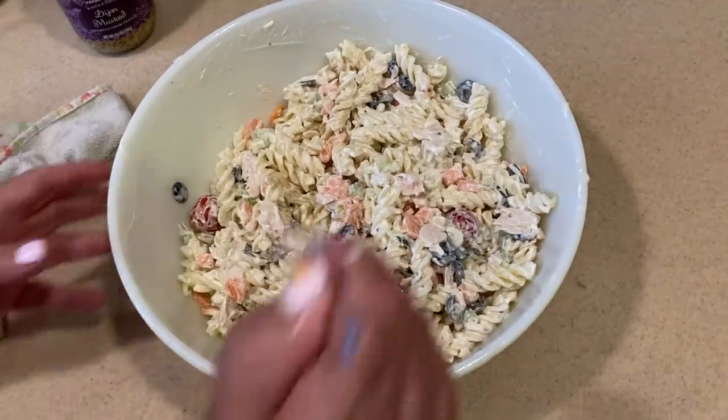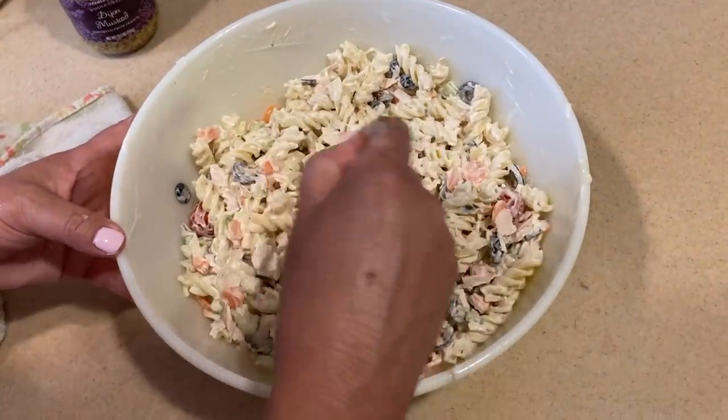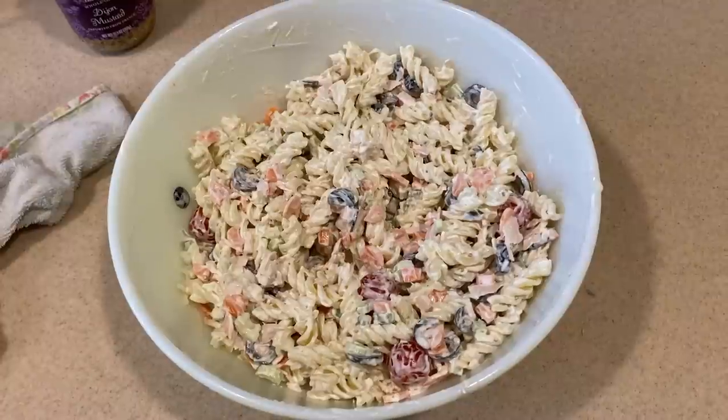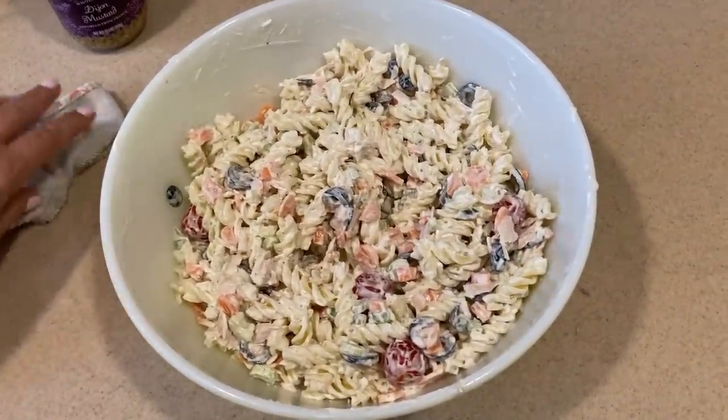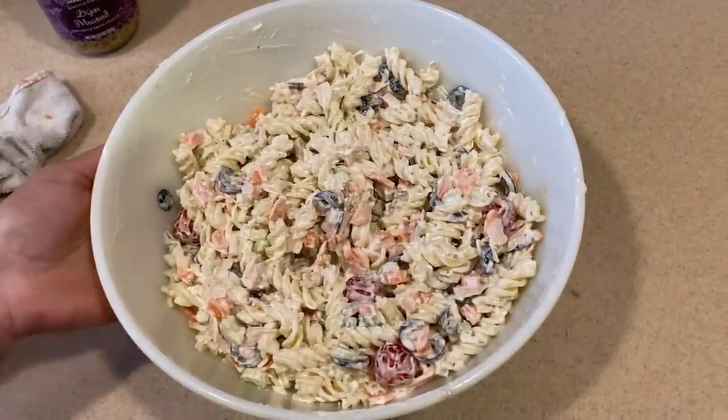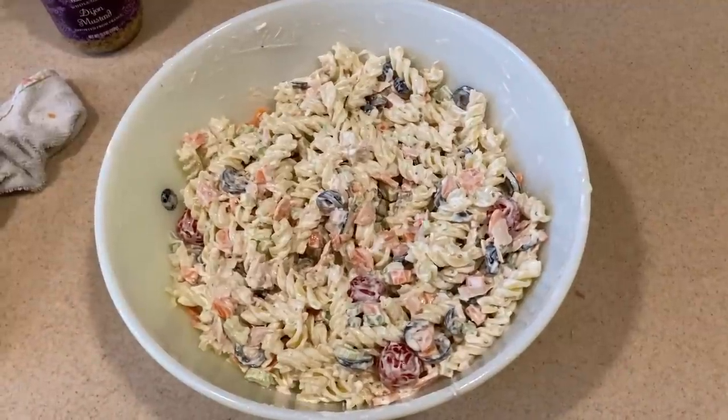Now I'm going to cover this and chill it for several hours so those flavors all come together. Don't forget to taste before you put it away — oh man, excellent, really good! I'm going to cover it and chill it for several hours in the refrigerator. That pasta — Paul approved, and he is not a tuna fish fan at all. When I told him I was making this he was hesitant, but he said it was delicious. It was great on a hot day. It's such a great economical protein.